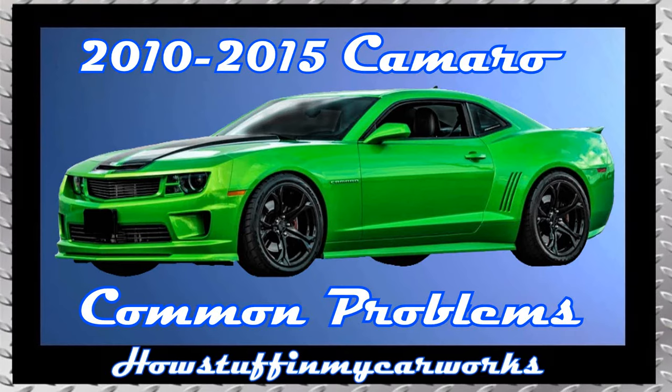Hi everyone. In this video I will mention 10 common problems that 5th generation Chevy Camaro vehicles are prone to experience.